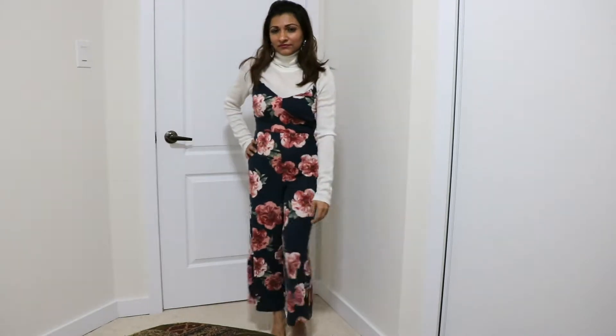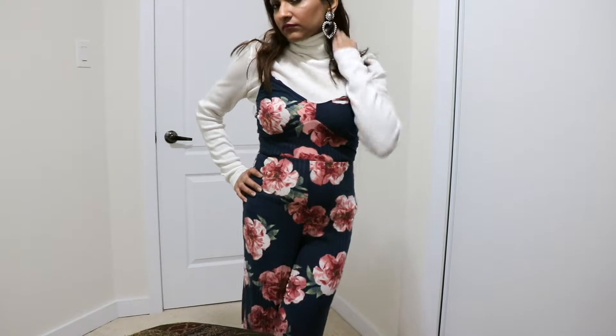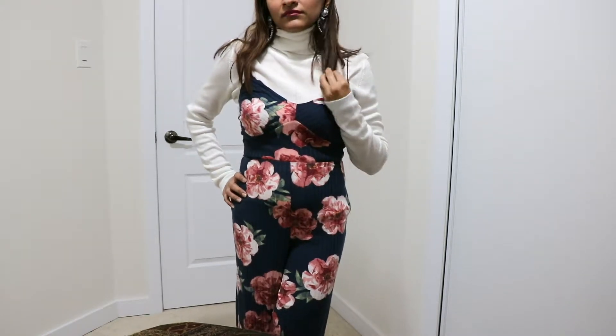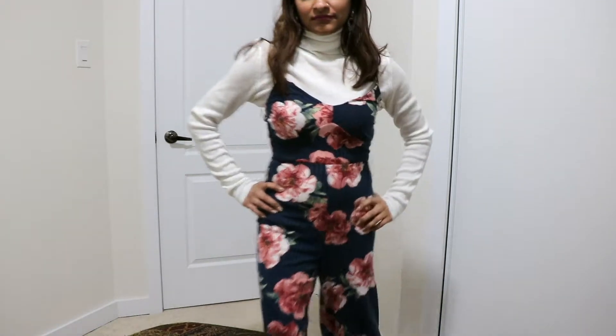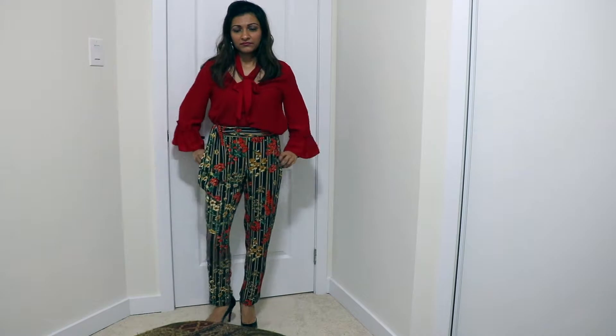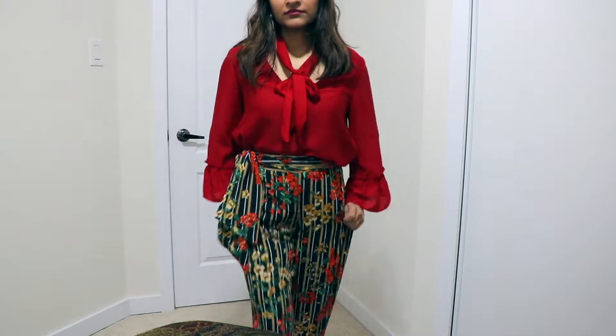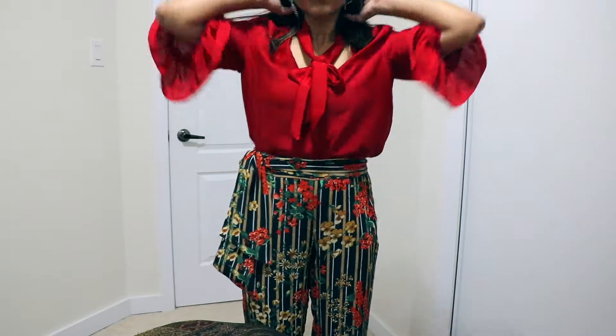The last three outfits I'm showing are more on the casual side — you can wear them at home or when going out in the evening, or for brunch, lunch, or breakfast for Valentine's Day. So the fourth outfit is these floral print pants from Zara.